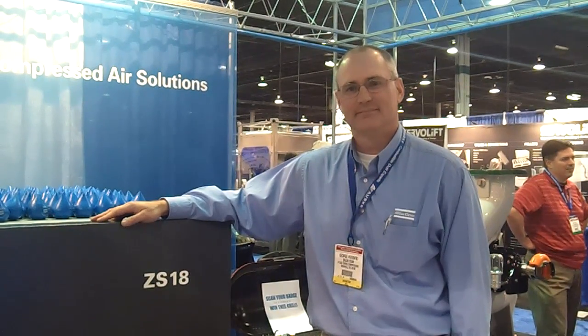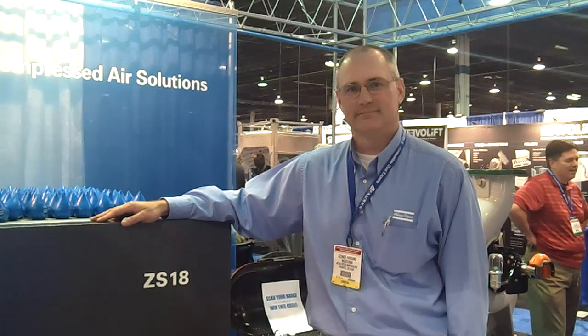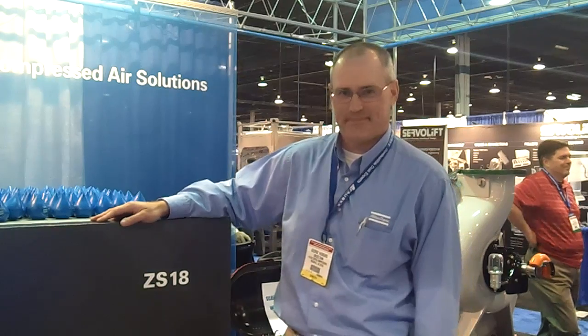Reporting from the 2012 Powder Show, I'm Tracy Purdom, Senior Digital Editor with Chemical Processing Magazine. Joining me today is George Hubbard, part of the low-pressure sales team at Atlas Copco. George, can you tell us a little bit about what you're standing in front of?